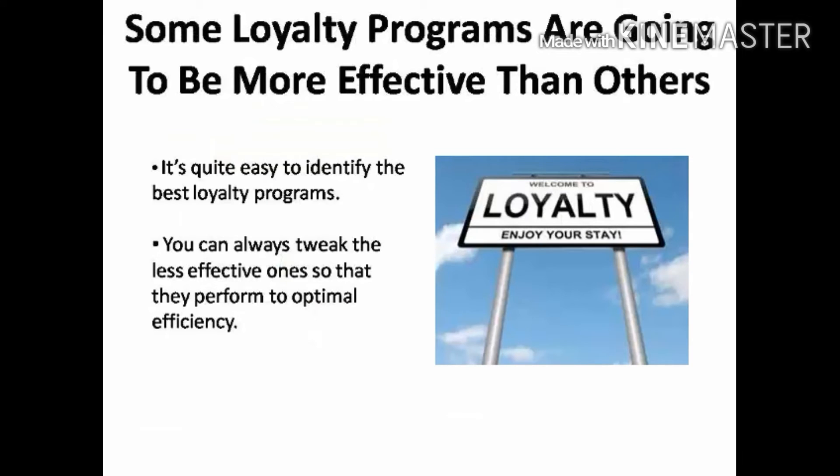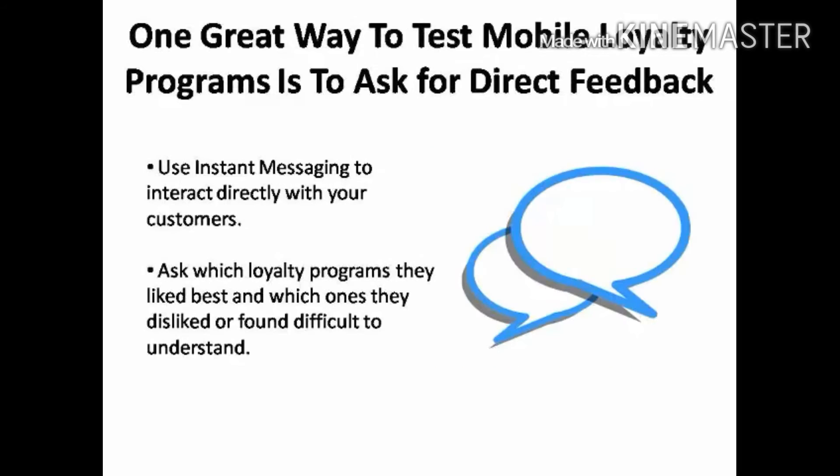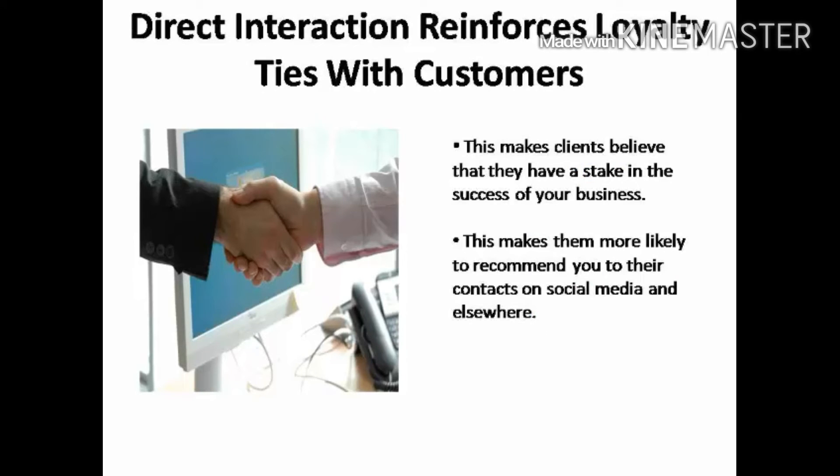Nobody is perfect, so some of the loyalty programs you launch are going to be more effective than others. Fortunately, it's quite easy to identify the best programs and tweak the less effective ones so that they perform to optimal efficiency for you. One great way to test the mobile loyalty programs you launch is to ask your customers for direct feedback. With instant messaging, you can interact directly with your customers, asking which loyalty programs and rewards they like best and which they dislike or found difficult to understand. This type of polling can reinforce loyalty ties to your customers and often will make them believe they have a stake in the success of your business, making them more likely to recommend you to their contacts on social media and elsewhere.